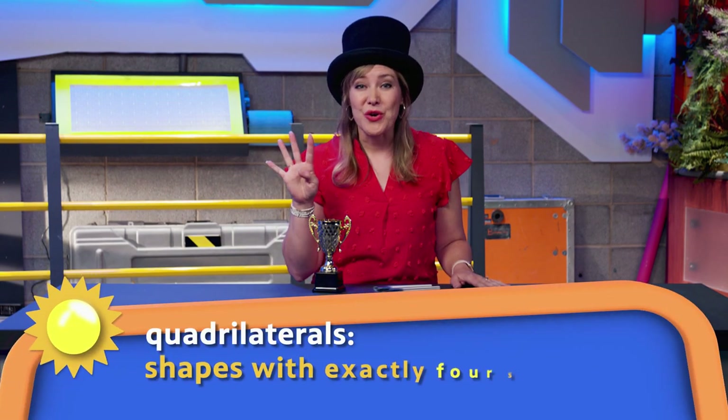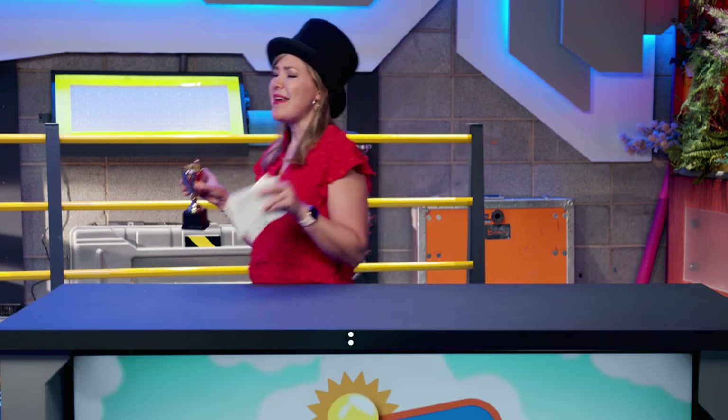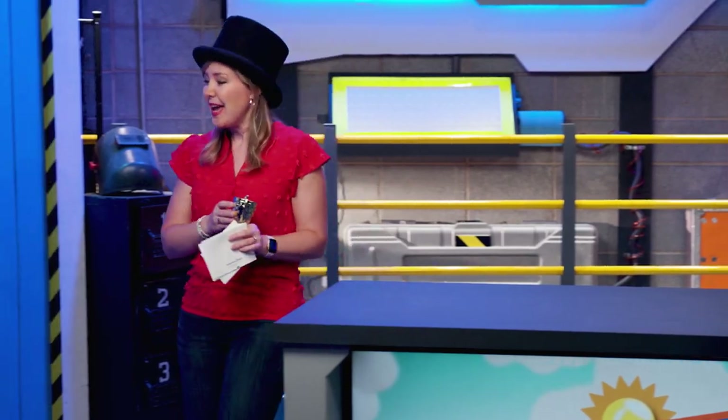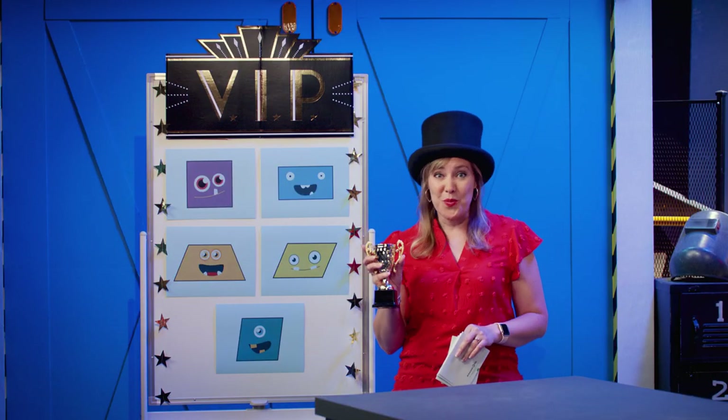Today, we are going to celebrate different shapes and highlight how some of them share attributes or characteristics. Before we get started, let's check your mastery of quadrilaterals. Quadrilaterals are shapes with exactly four sides. Today, we have five magnificent quadrilaterals, and I need you to help me announce their awards.